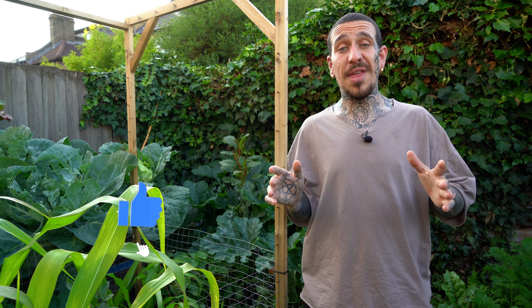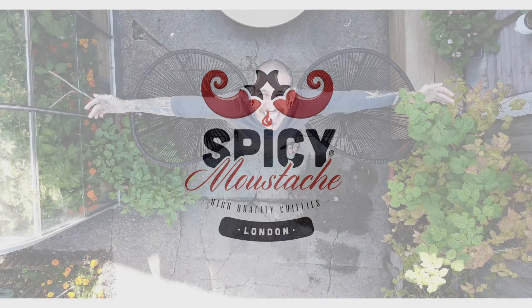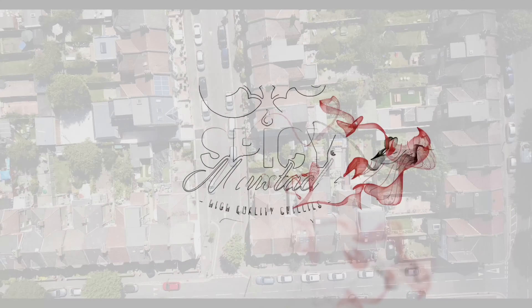Beginner gardeners, especially in an urban environment like mine with many buildings surrounding your garden, could easily get confused or misled about what to plant in a shady area. So dig up the light button — today I'll show you over 10 different crops that produce food in a shady area of your garden.